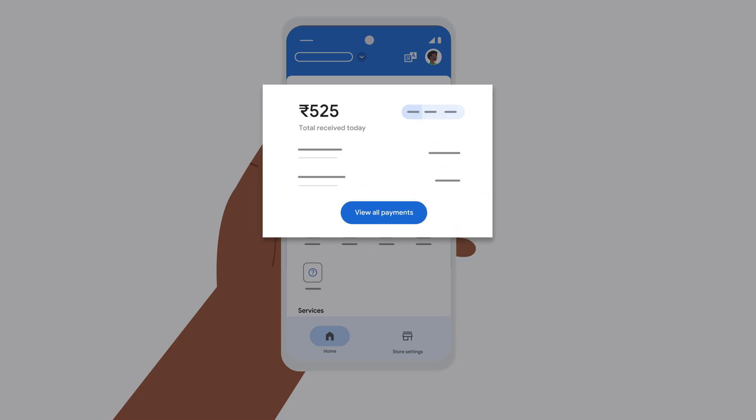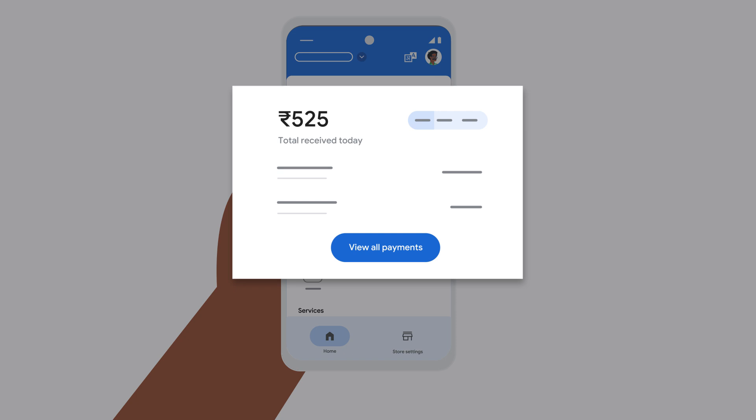Finally, the app provides you with detailed payment information, so you can easily see how much you've earned.